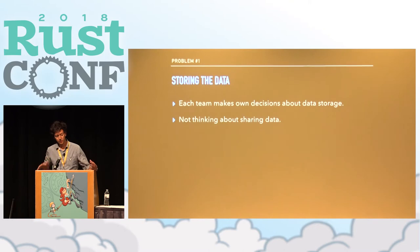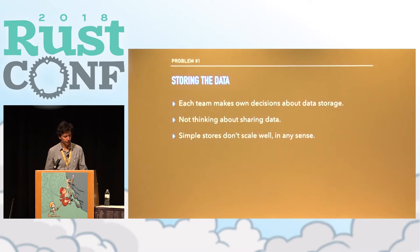Teams might not be thinking about needs beyond their immediate ones. If today you don't need to share data between different clients, you might not bake that into your initial data schema. Then when you eventually need it, it's going to be problematic to evolve. People often start with something simple like a JSON store, and that doesn't tend to scale well. Building fast, concurrent, safe access to a JSON store across many different components is troublesome — you end up solving a lot of hard problems many times because you have many different data stores.